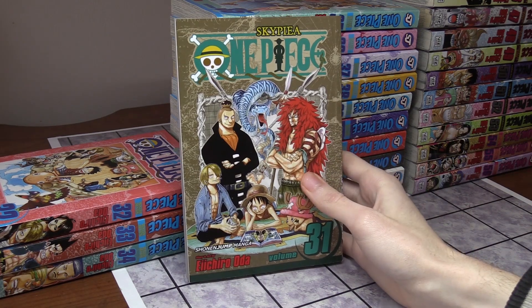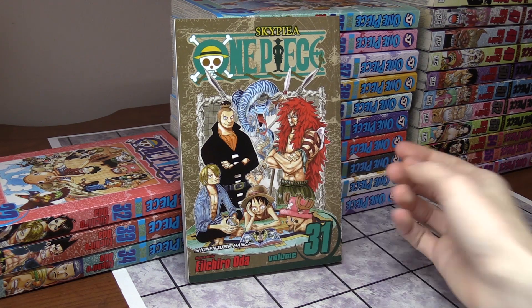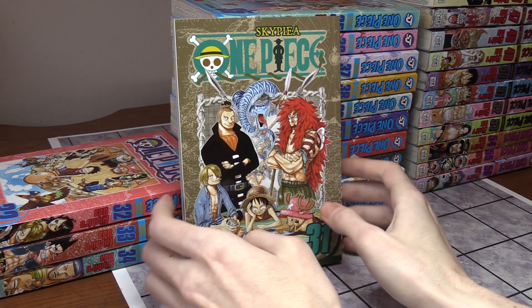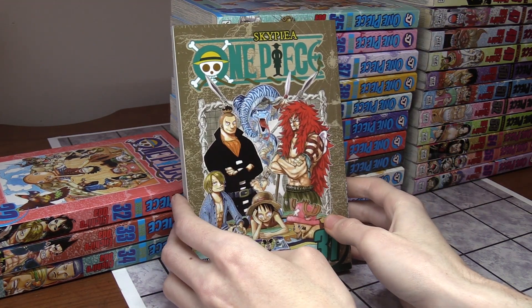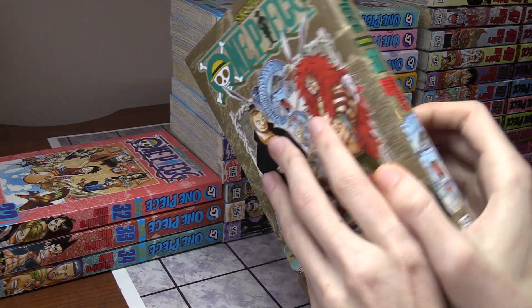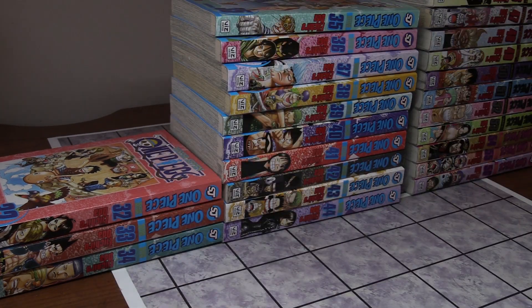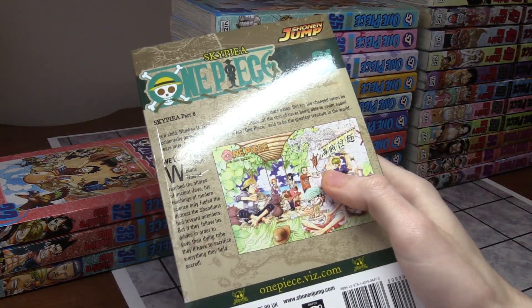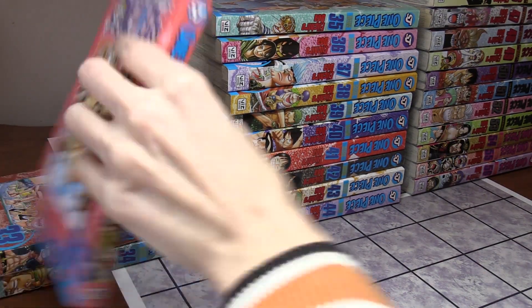Volume 31 features the Shandians and Noland's ancestor story — it's the last volume of Skypiea and it's really emotional. These two characters aren't friends at first, but they make friends and then never see each other again. Volume 31 also has Sanji making ramen for everybody, including some warriors.